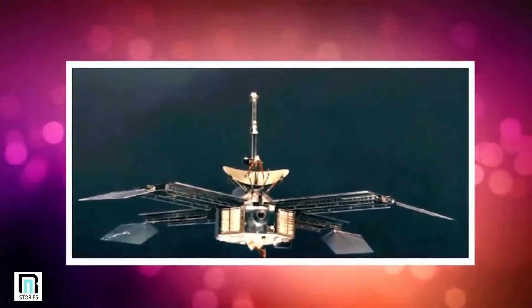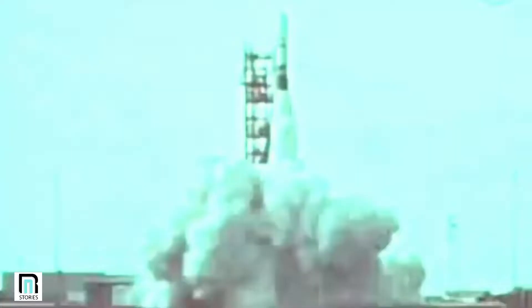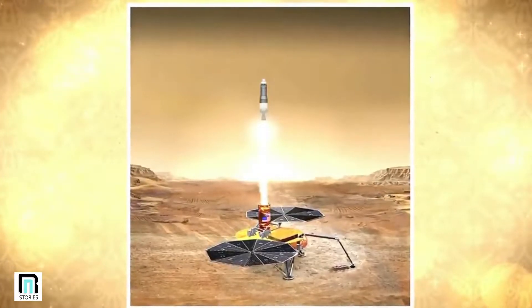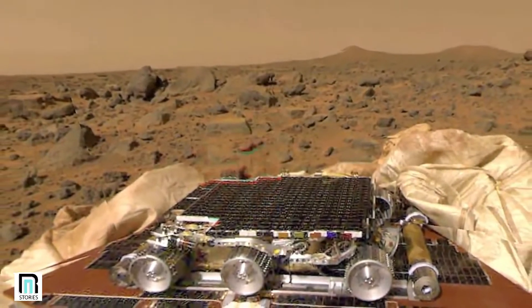Prior to June 2003, the race to explore Mars was being fought mostly between Russia and the United States. In 1964, the NASA spacecraft Mariner 4 became the first to perform a successful flyby across the planet. Then, seven years later, the Soviet Union probe Mars-2 took things to the next level. In 1971, Mars-2 cemented its place in history as the first piece of human technology to land on the Red Planet. But even though many more missions have been launched since then, only a handful have been successful.